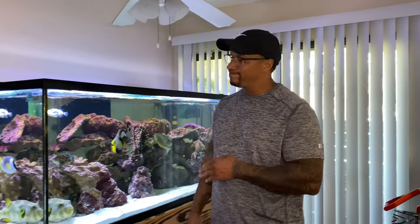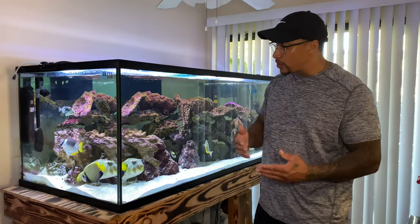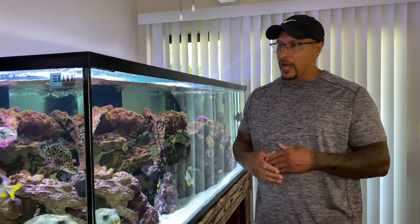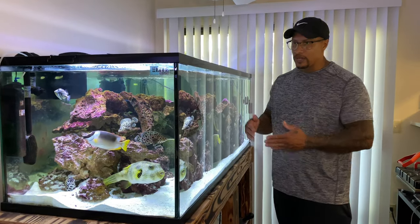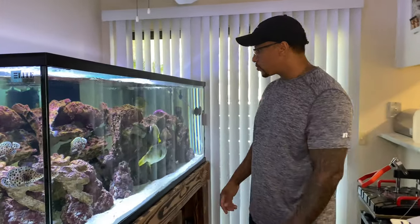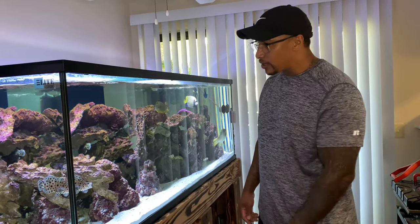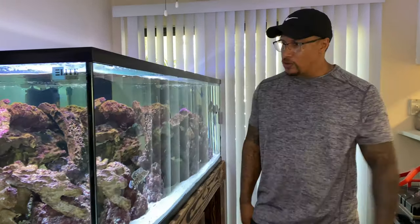I know what you're thinking — you gotta quarantine. You're right. I really wanted to quarantine this fish, but the two quarantine tanks I have are a 20-gallon and a 10-gallon, and this guy is way too big for those. I don't recommend you guys do that — if you can quarantine every fish, do it. I let him acclimate a lot longer than I typically would. I treated the bucket with a little bit of copper safe while he was in there, but we're just gonna chance it.